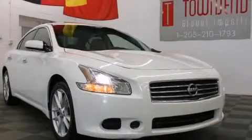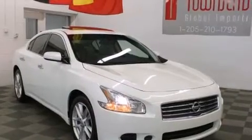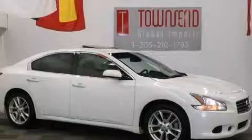This is a 2011 Nissan Maxima. It has a 3.5-liter six-cylinder engine and an automatic transmission. All of the following features are included.